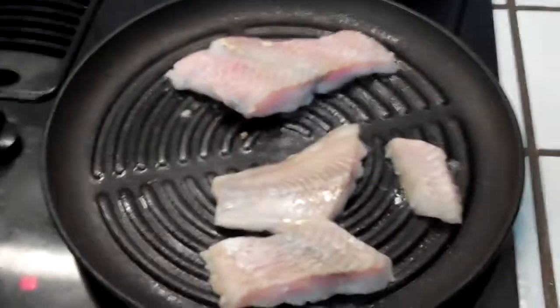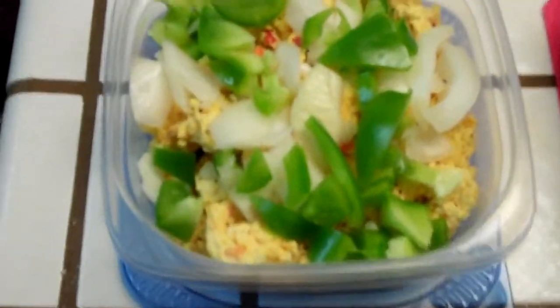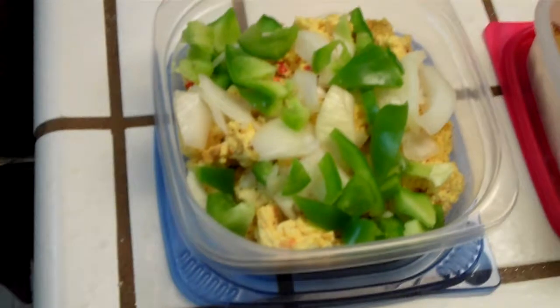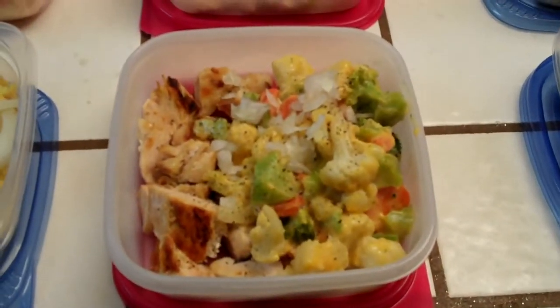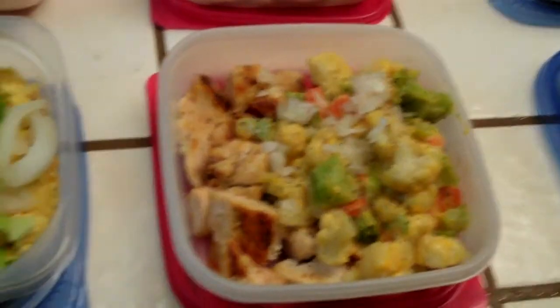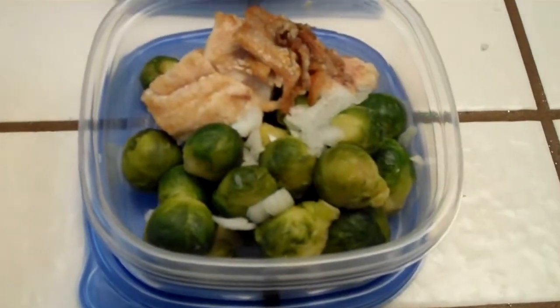Here we've got catfish, one of my favorites, grilling up right now. After about an hour's worth of cooking I've got food for two days. I've got eggs with green peppers and onions, split in half for Tuesday and Wednesday morning. For lunch I've got eight ounces of chicken and mixed vegetables steamed, and for dinner I have grilled catfish, brussels sprouts, and a couple onions.